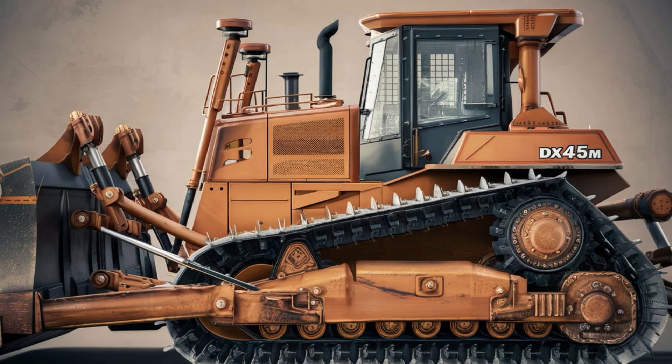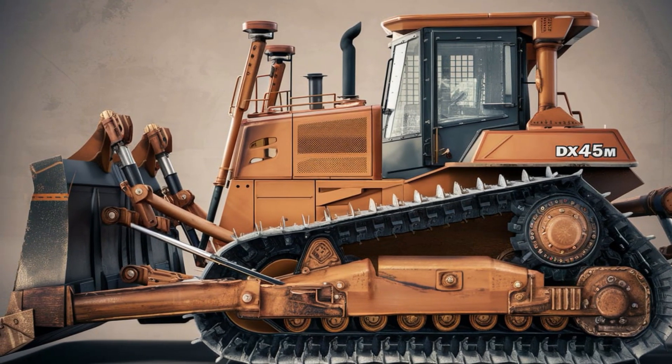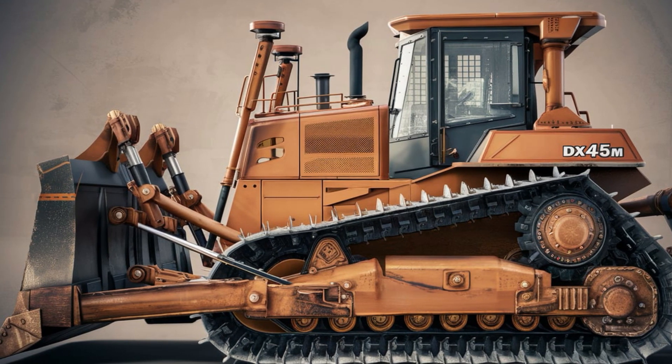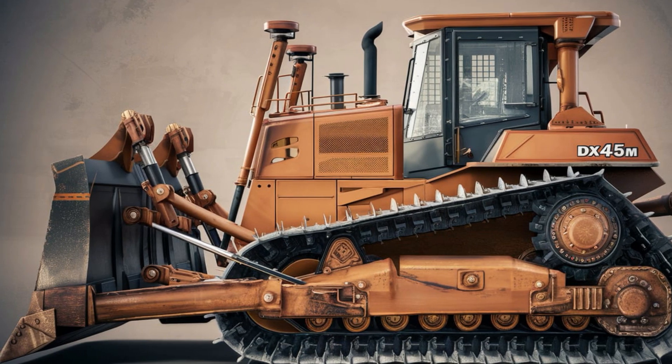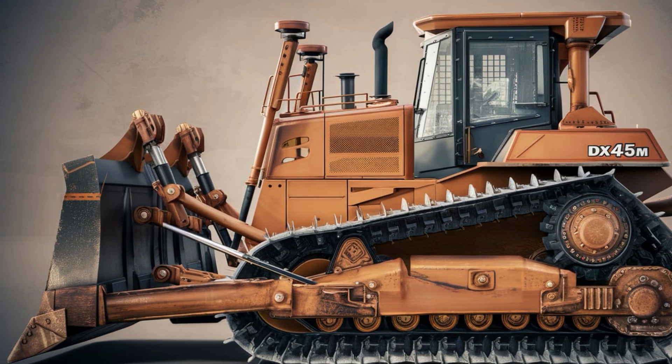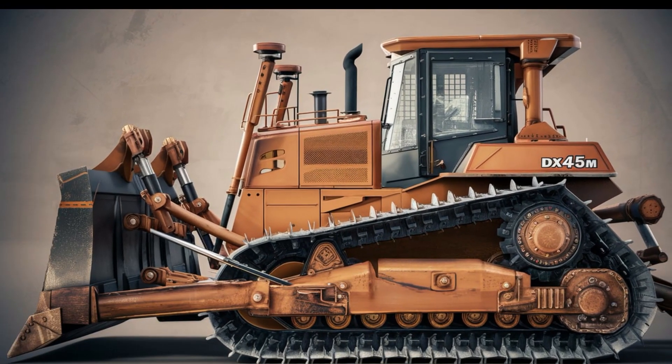To learn more about the 2025 Hitachi DX45M bulldozer, visit your nearest Hitachi dealer or check out their official website. Explore how this compact powerhouse can elevate your projects and bring efficiency to your operations. The Hitachi DX45M — built for today, ready for tomorrow.